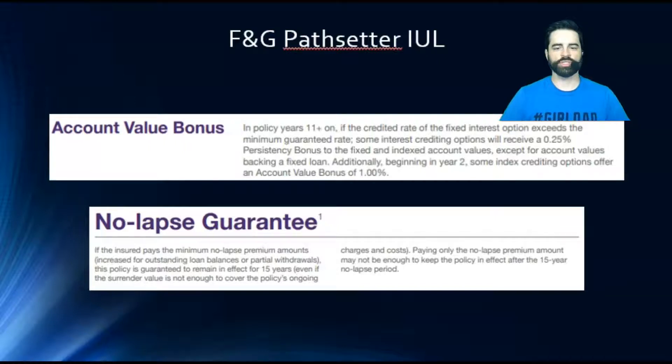There's an account value bonus. If you keep this policy past 10 years — year 11 and on — you'll get a 0.25% persistency bonus for the fixed and indexed account, meaning keep it for the long haul and they give you a little bonus. That's a huge benefit to keeping the policy with F&G. Products are always changing and benefits are getting better, so that's something to take into consideration if you're looking to switch.